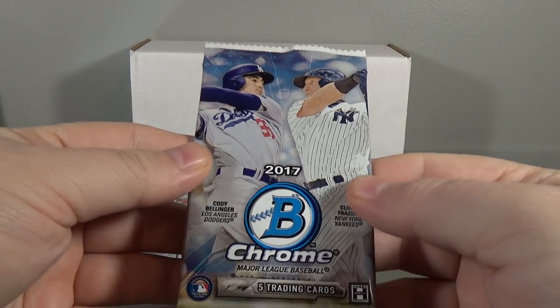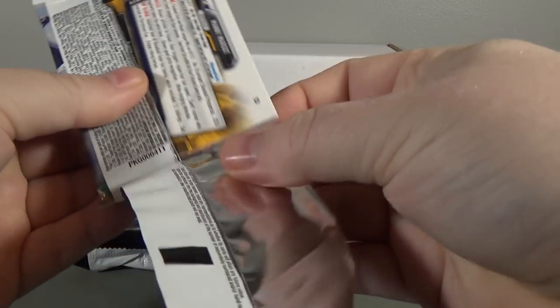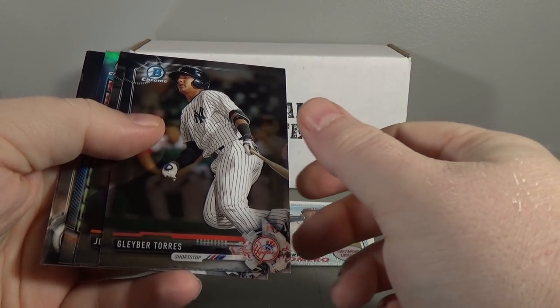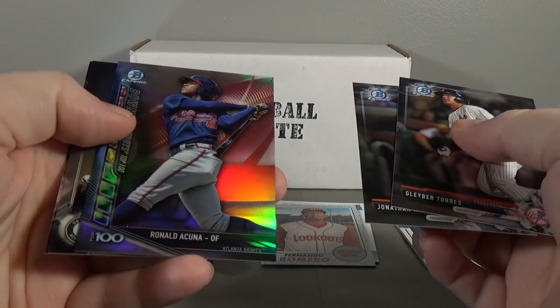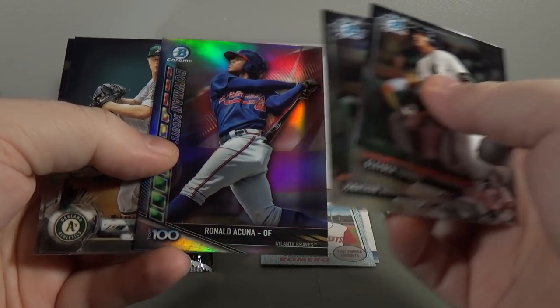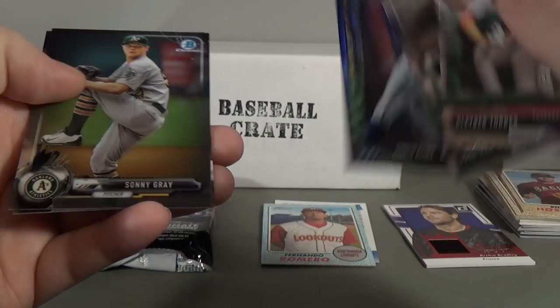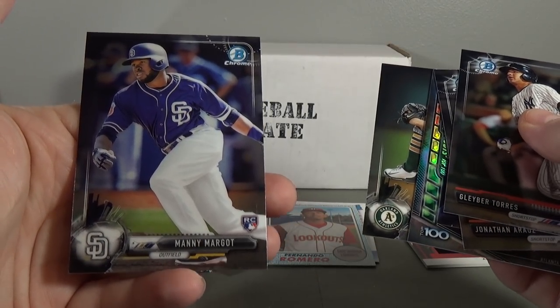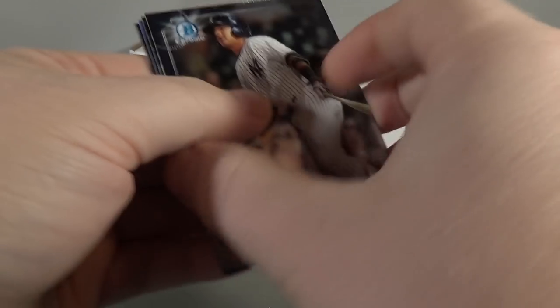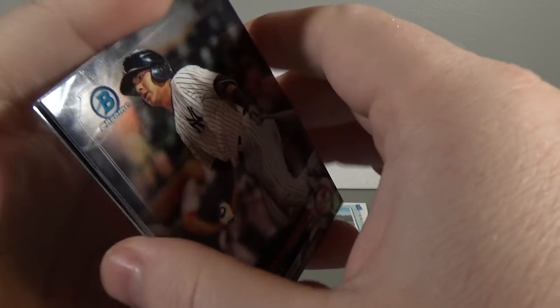Okay, the 2017 Bowman Chrome - first time opening Bowman Chrome. We got Gleyber Torres, Jonathan Aruz, Ronald Acuna, and that is the Bowman Scout Top 100 - Sonny Gray and Manny Margot rookie. Five cards - that used to be four cards.